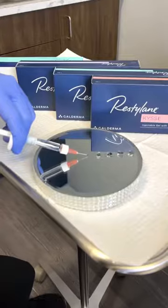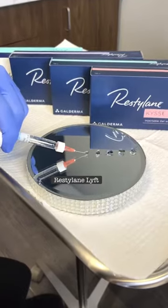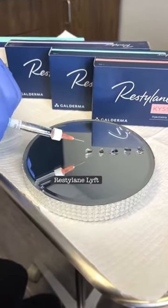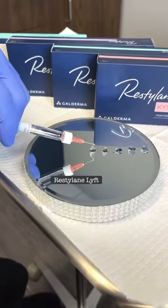The fifth and final filler is Restylane Lift. This filler does not have the expression technology, which is perfect for the mid face and that lateral peak lift.